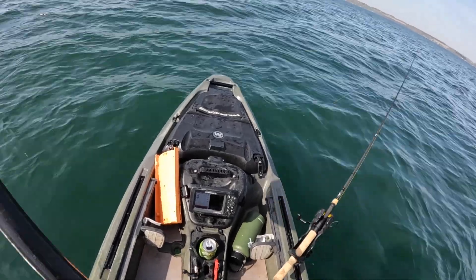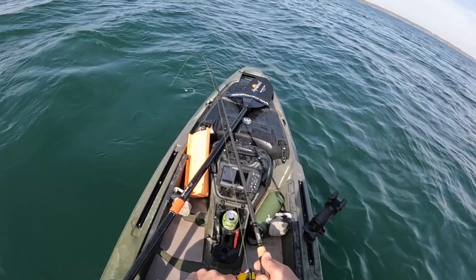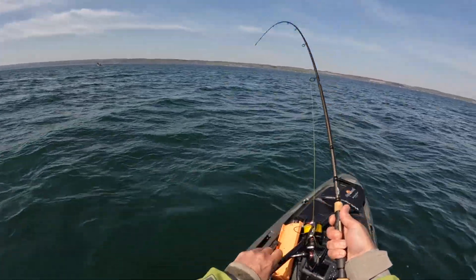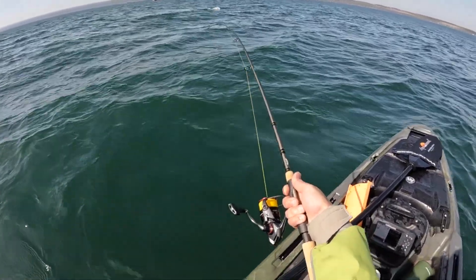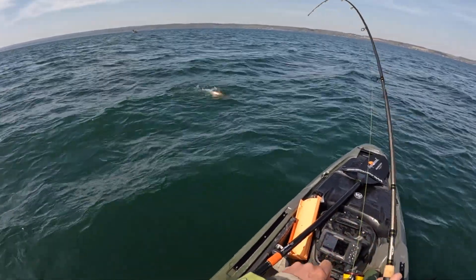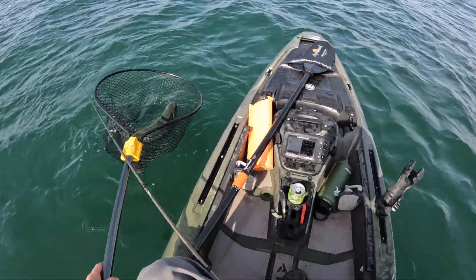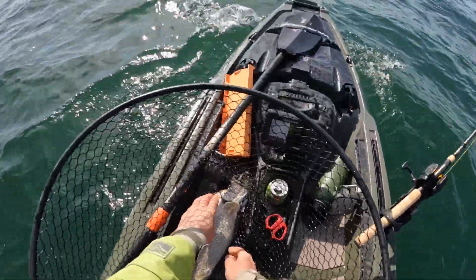I'm going to loosen my drag a little bit I think. There we go, drags too loose actually — there we go, that's about right. Got him, got him! He's on, he took it right at the top, he's pretty active still. More fish for Peter's smoker. Peter's pretty far away though — you know what, I don't know if he even wants this fish, let's just let this one go.